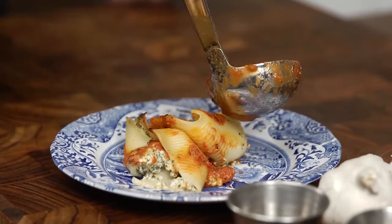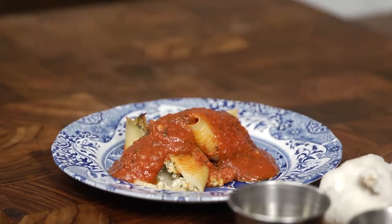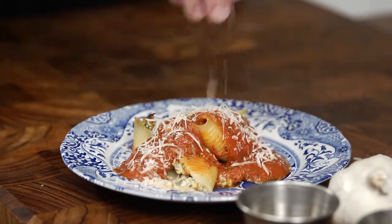This is a great make-ahead meal and can freeze very easily. The filling can easily be used for stuffing manicotti, as a layer for lasagna, just tossed with pasta, or even as a dip.